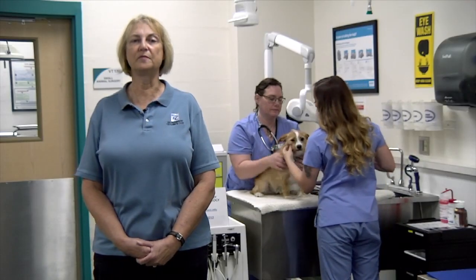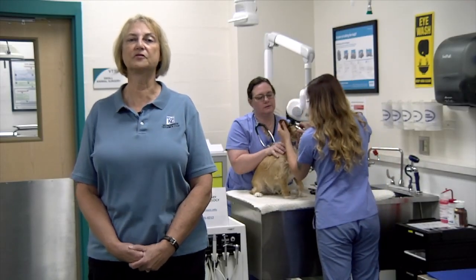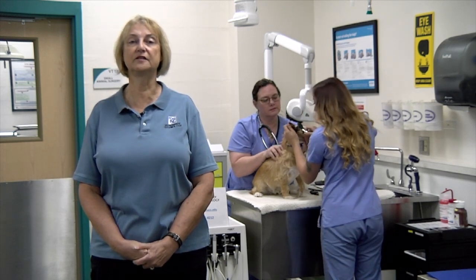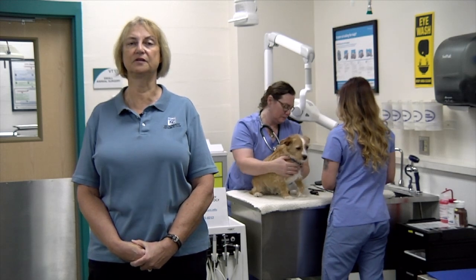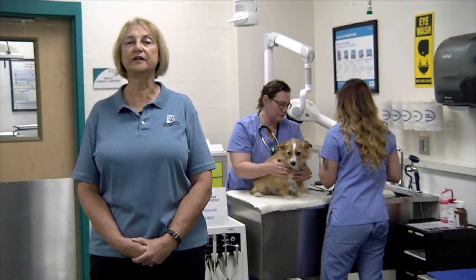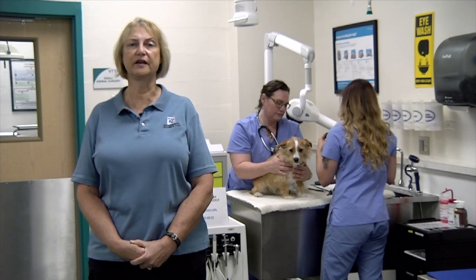Prerequisites for the program include 23 to 24 hours of science and math courses. You must have a grade of C or better in all your science and math courses to be accepted into the program. Biology courses must be completed within 12 years of your application date.